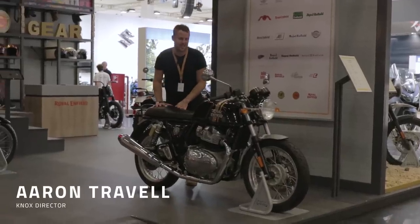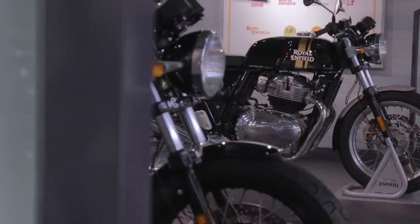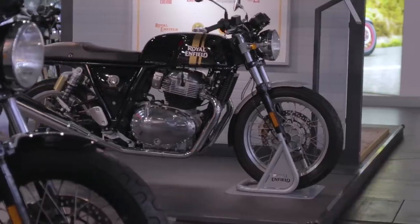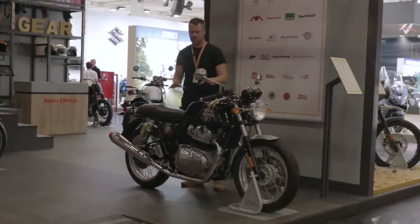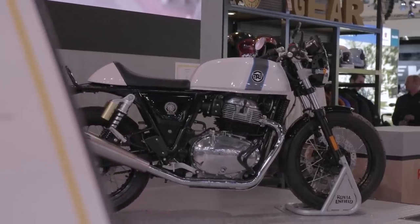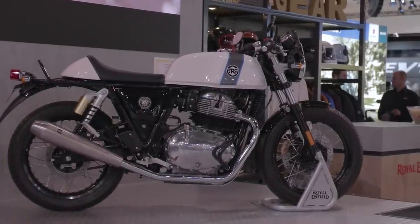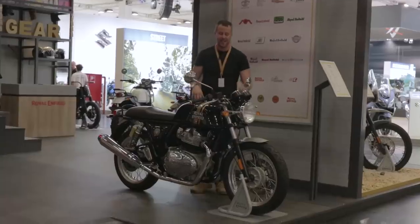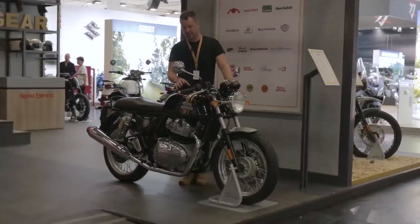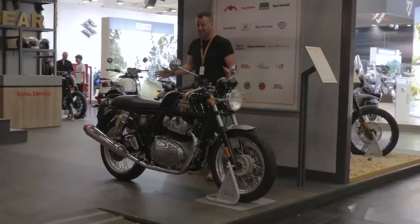We've seen this bike at a bunch of shows now — this is the Royal Enfield Continental GT 650, probably one of the biggest bikes we've had on our YouTube channel and the most interest. What an absolute stunning bike. It's been in pre-production stage for a couple of rounds of shows, but now they're just about launching it. Just over a week ago was the actual launch to the press, done out in California, and now this bike is live. It's certainly worth mentioning because it's still as stunning as we saw it last time.